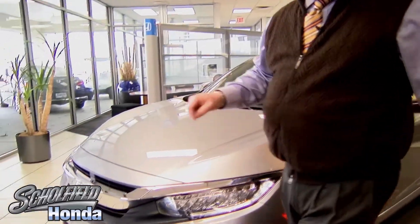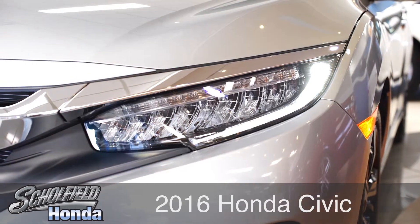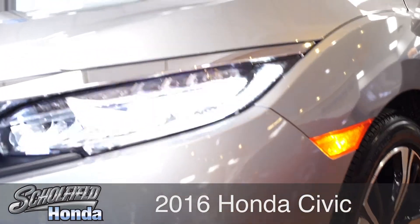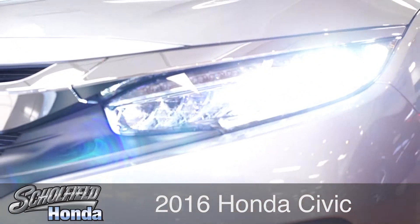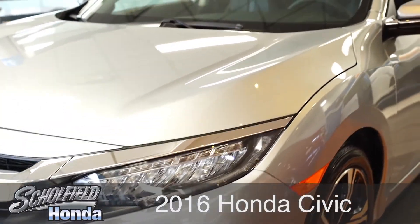The other thing that's neat about this vehicle are the new LED lights. As you can see, the outer bezel right there lights up, but also the lights as a whole are the more aggressive LED lights that you commonly find in very high-end luxury vehicles.